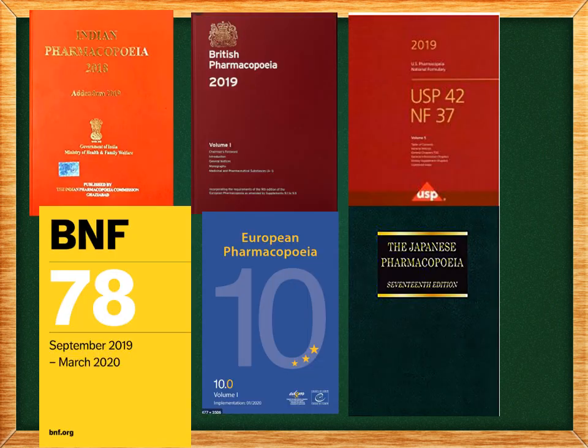These are the important pharmacopoeias with their latest versions. Here you can see the Indian Pharmacopoeia 2018 version, British Pharmacopoeia 2019, USP latest version 2019, BNF 2020, European Pharmacopoeia, and Japanese Pharmacopoeia.